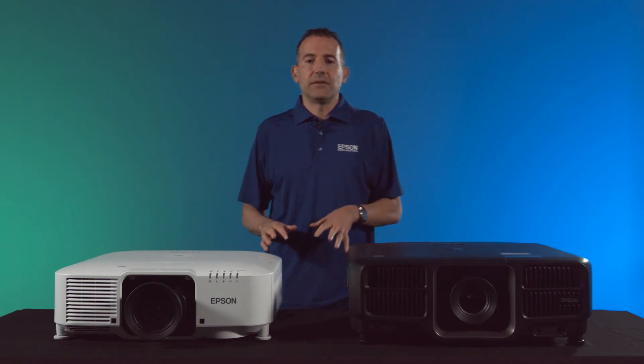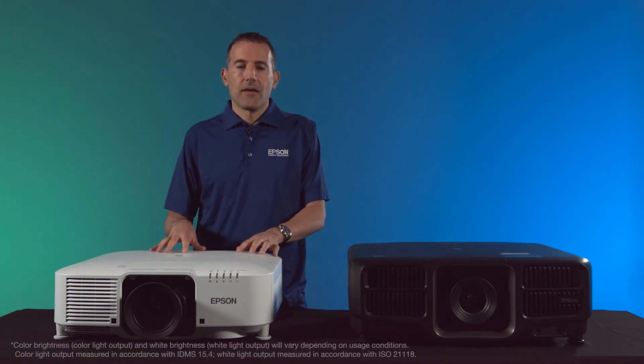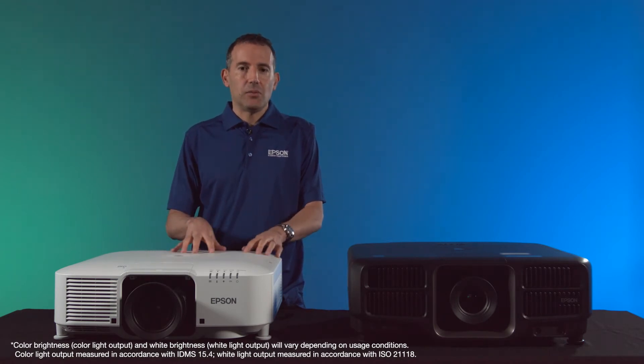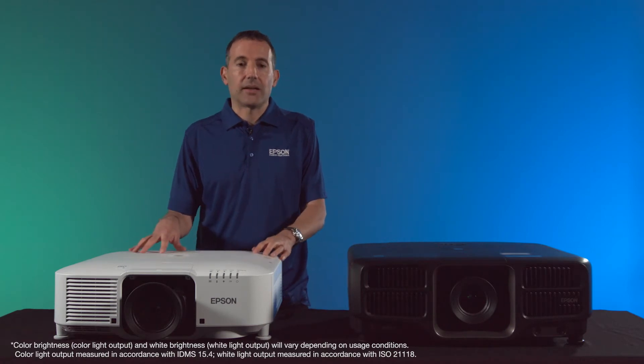The new EBP series uses the same cabinet as the series it's replacing, the Pro L10. The Pro L10 was available in 6,000 and 7,000 lumens, but with the EBP we are now able to provide 10,000 lumens in the same compact cabinet.